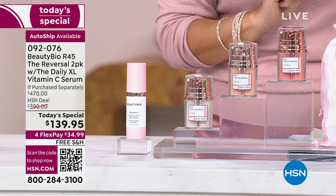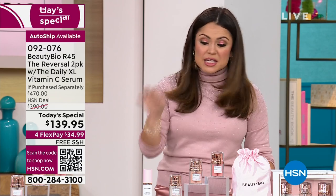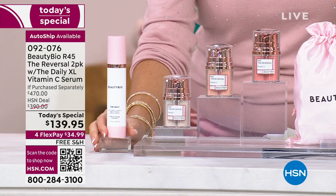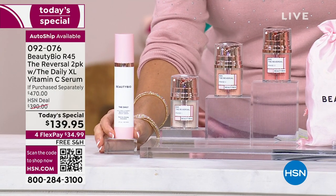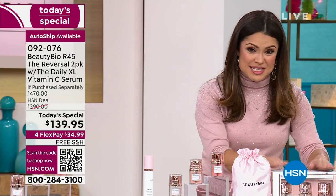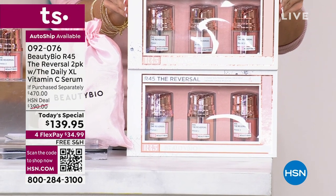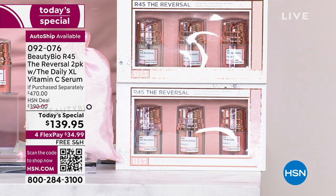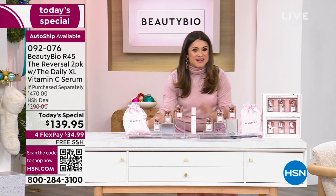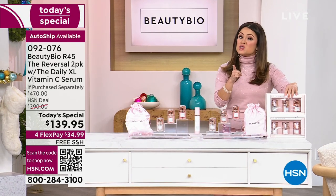We're having an encore of what happened back in March when the frenzy happened. We're going to double everything. We're going to take this $75 serum and make it a double-size $150 serum you're not paying for. We're going to take this R45 system — the $160 system — and double that up as well. So you are getting $470 worth of product. You are set for a full year, saving $330 just for the next 24 hours.